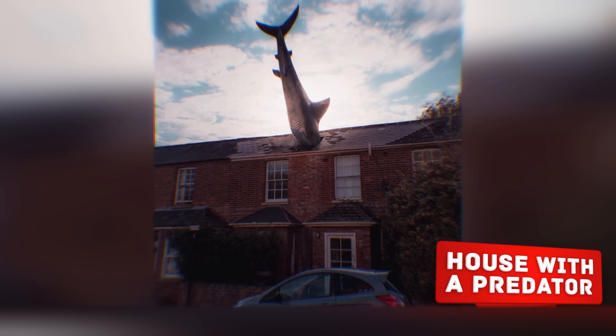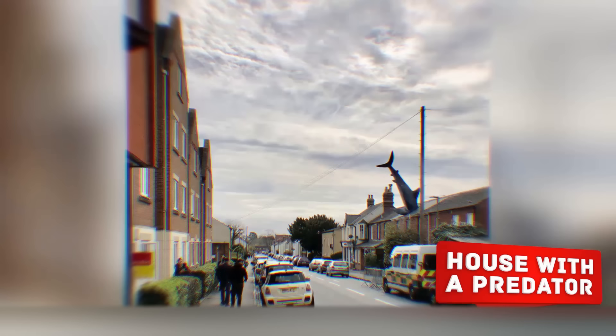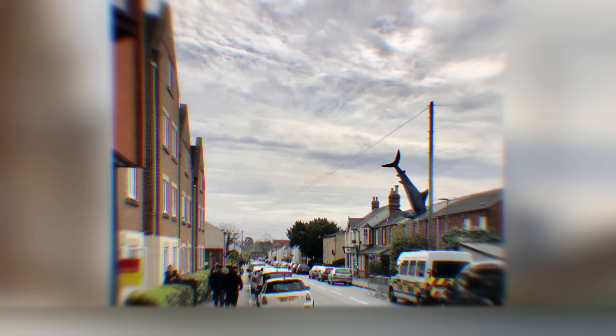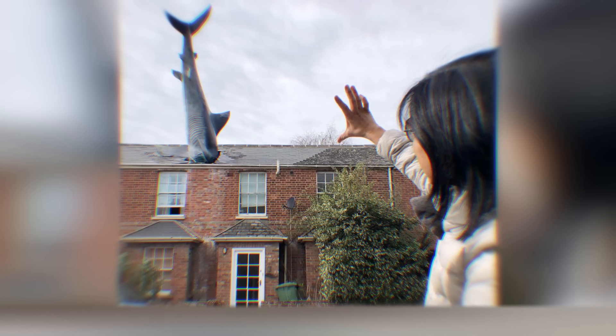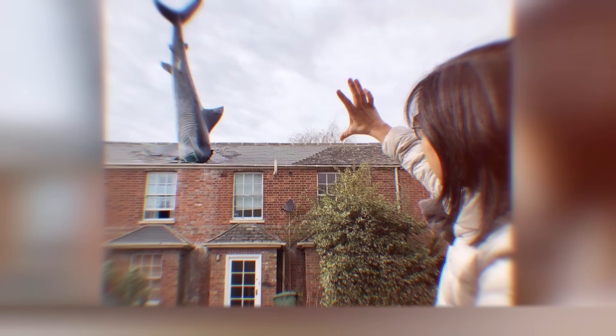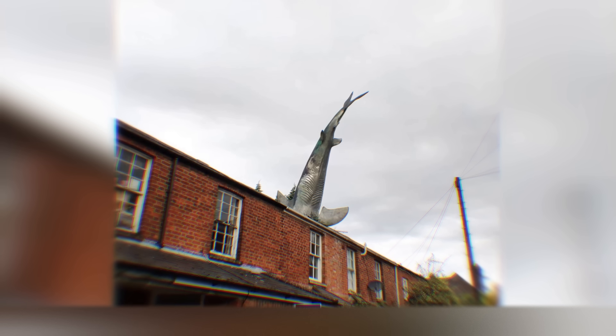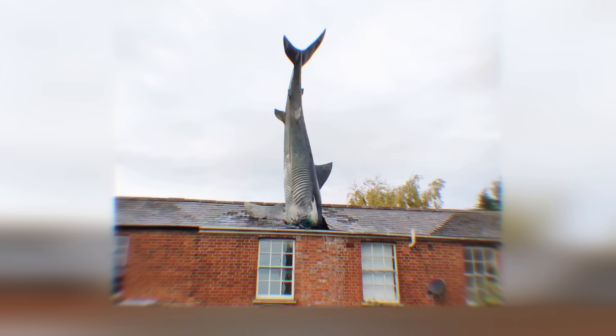House with a Predator. One evening back in 1986, Oxford resident Bill Hine was sitting across from his new house with a picturesque terrace, feeling happy about a successful purchase — but something was bothering him. He wanted the building to be not only comfortable but also original, so Bill asked his sculptor friends to make the facade a bit more lively. Rather than columns or interesting architectural elements, the man decided to build a six-meter shark body and place it right on the roof.